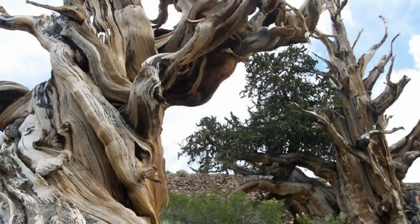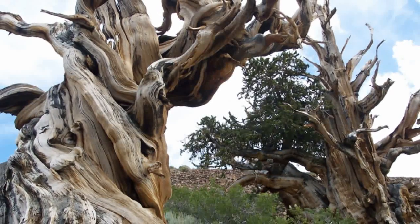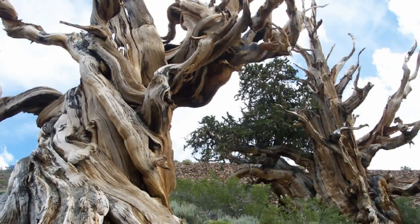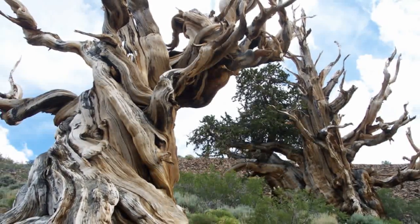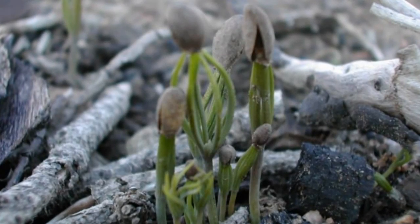How far back, you might wonder? Well, the oldest tree I'm aware of is a bristlecone pine from the southwestern United States. It has been measured by counting its annual growth rings to be 5,063 years old. That means it would have been a seedling like this in the year 3051 BC.